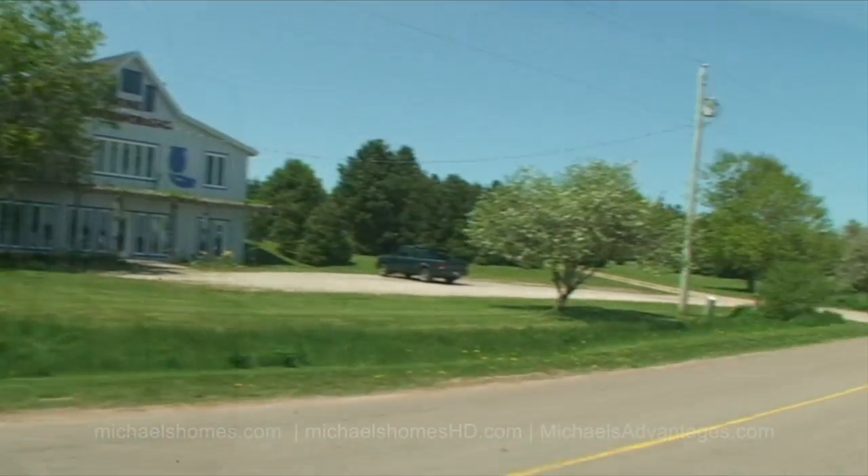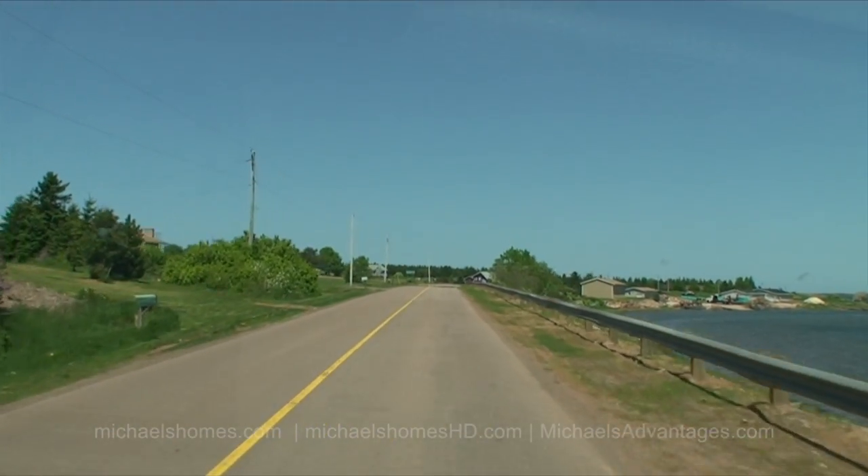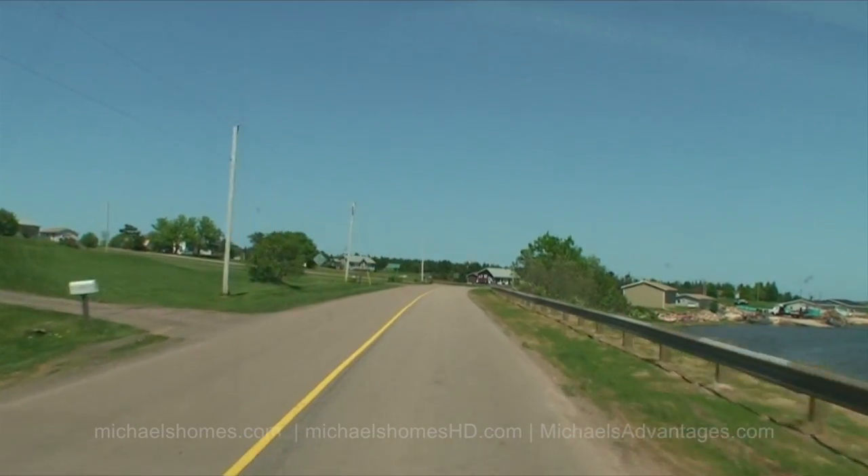Turning right on Grand Pier Point Road. You can see the sand dunes to my left. Continue 2.2 kilometers, then turn right on New Seabury Drive.